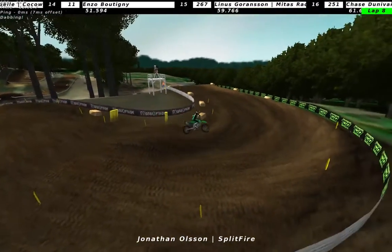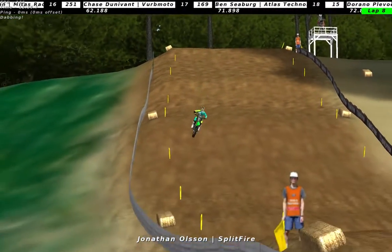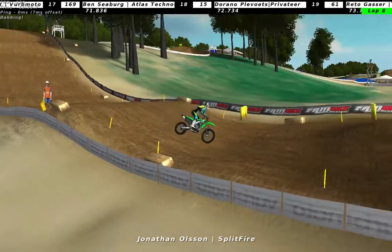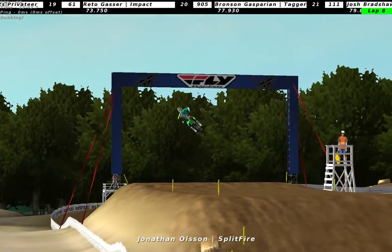Coronet Nudela Rule, Enzo Boatignity, Linus Goran, Sanchez, Donovan Panzeborg, Durano Pleavoot, Rito Gasser, and Bronson Gasparian for the top 20. But Njernot Sanchez looks to be on fire at the moment, leading the way of the first 250 moto.